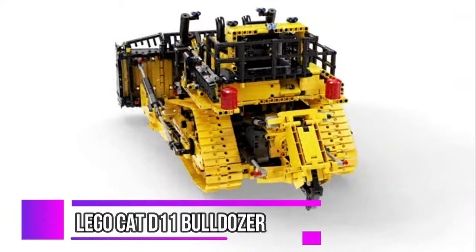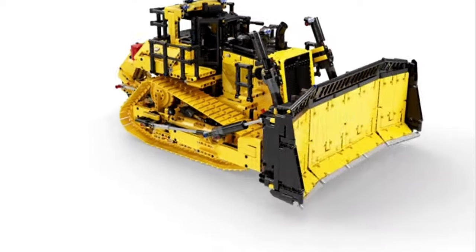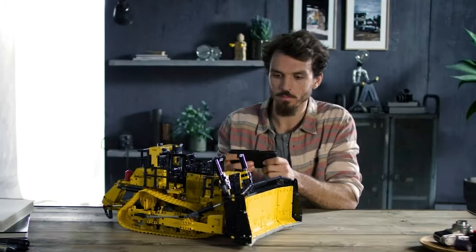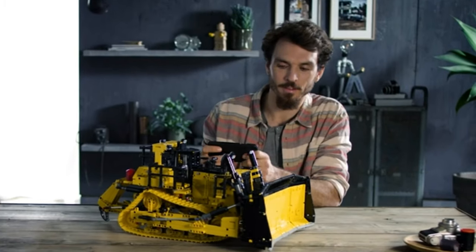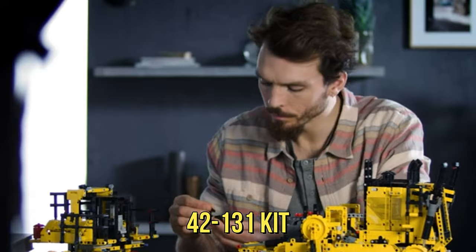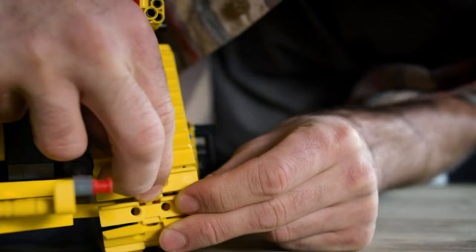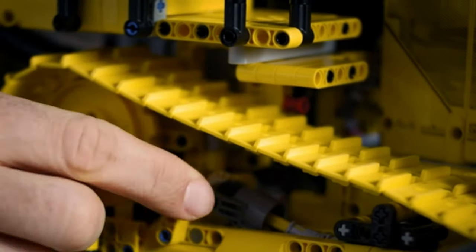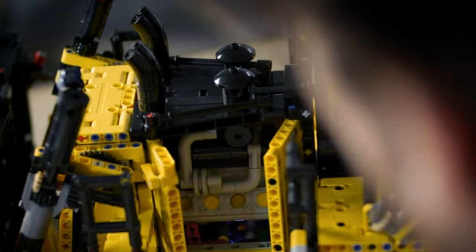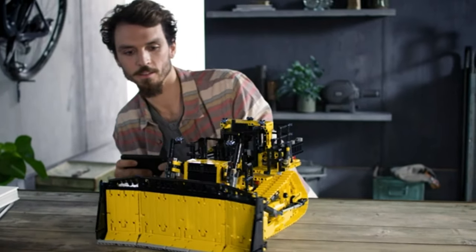Introducing the construction world's hero, the LEGO Cat D11 Bulldozer. This kit replicates the largest Cat D11 Bulldozer, consisting of 4,000 pieces in the 42-131 kit. Assembling it isn't a breeze, so brace yourself for some time and patience — but the end result will make every minute worth it.